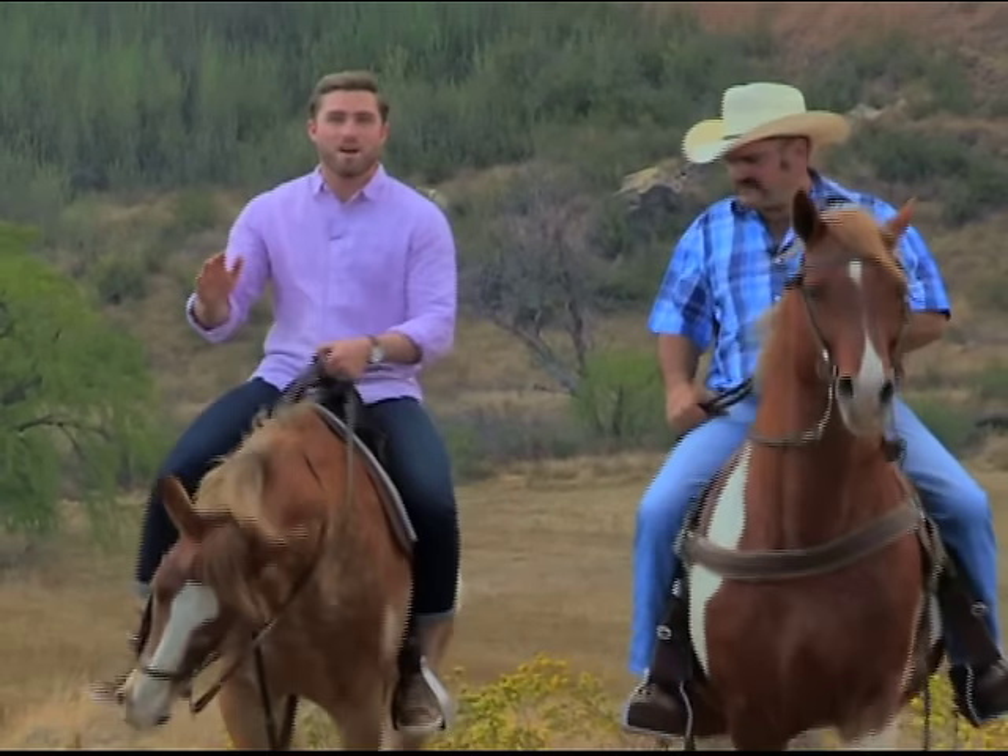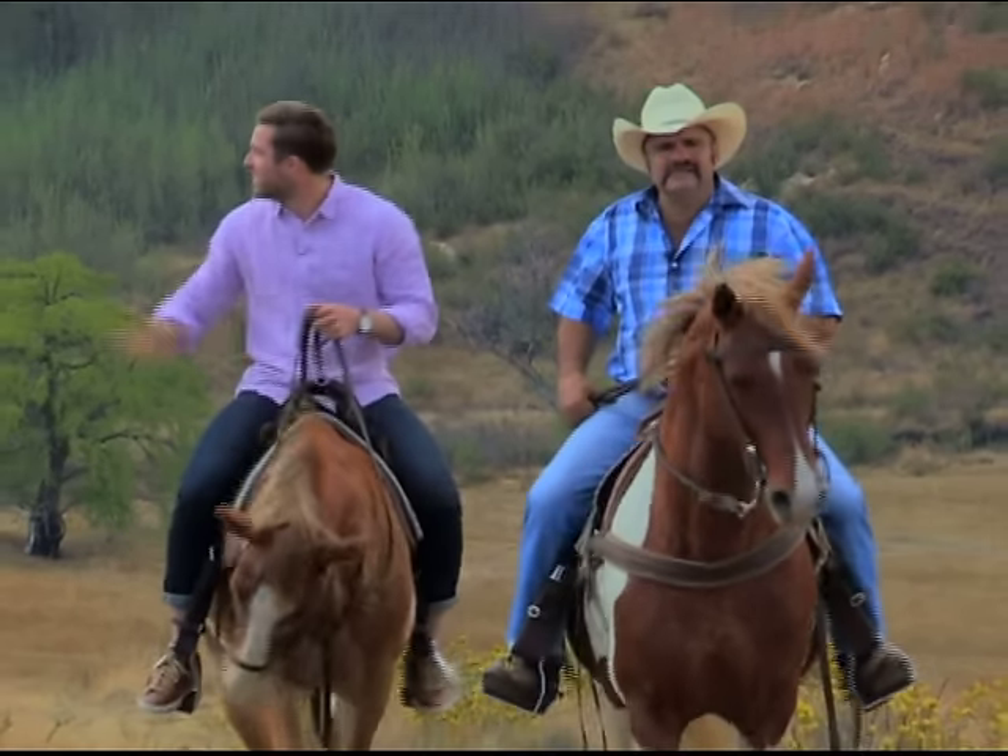This is truly spectacular. There's no better way to explore this part of the world. Just look at this.